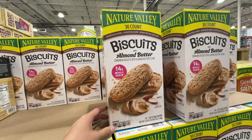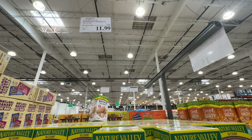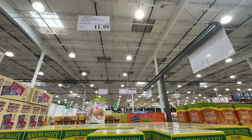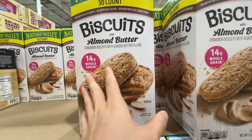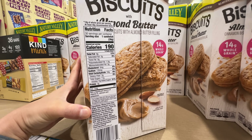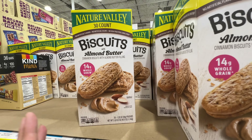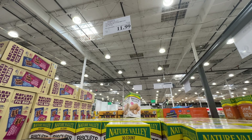This Nature's Valley Almond Butter Biscuit is on sale $3.50 off. After the sale it's $12 — deal ends September 1st. I love this item. It's super sugary though — I do not recommend it health-wise, but I really love the flavor. Not going to buy it just on the note of eating healthy, but it tastes great and it's on sale.